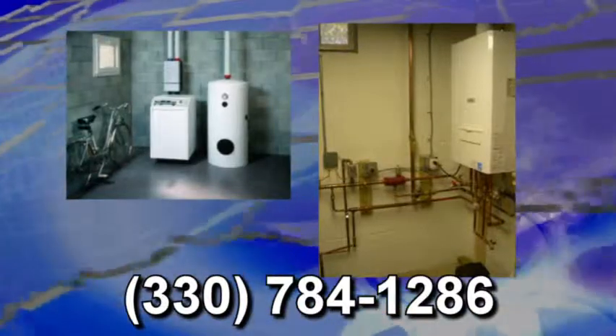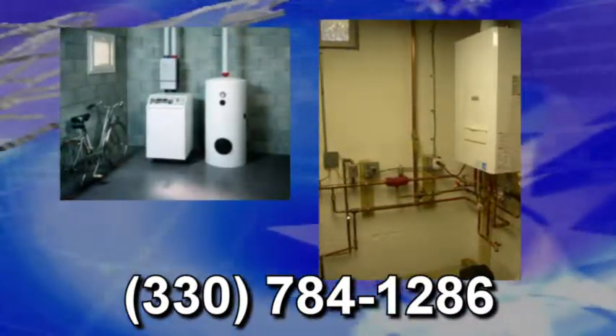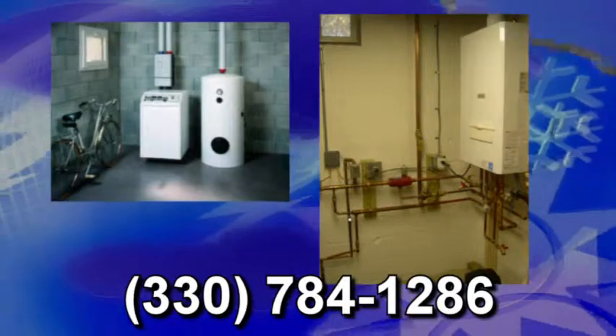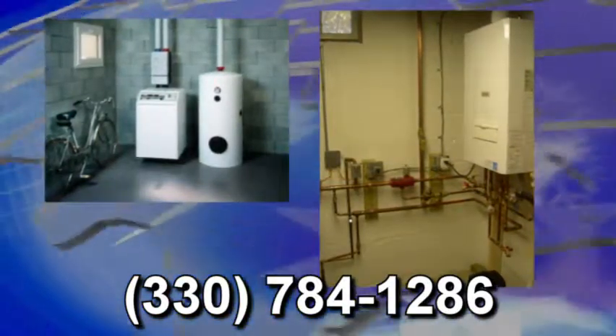Boiler heat can be very comfortable and an even heat, but old boilers can also be quite inefficient. New units such as condensing hot water boilers can improve efficiency by as much as 35%. When getting a quote, you may want to price a new unit that is 80% efficient as well as the 95% high efficiency model.